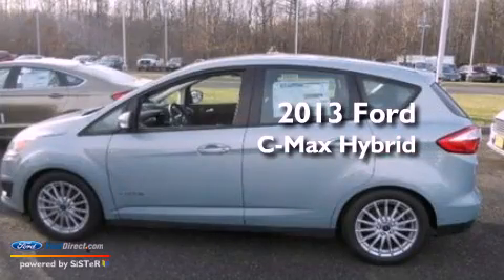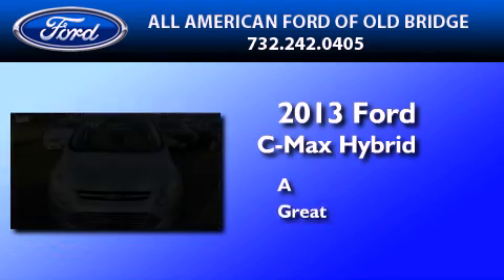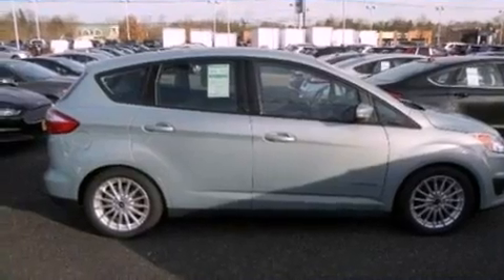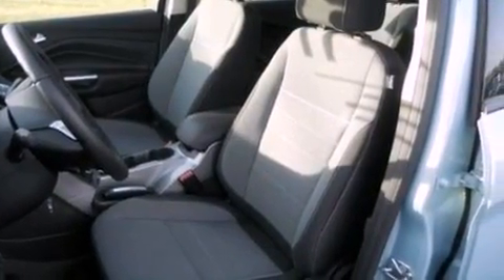This is a brand new 2013 Ford C-MAX Hybrid. Its top features include a multi-link rear suspension, a navigation system, a low tire pressure indicator, Sirius satellite radio, and aluminum wheels.